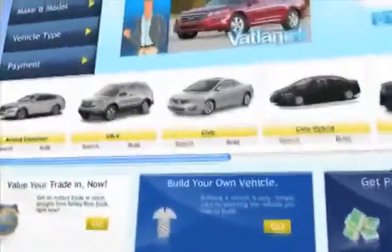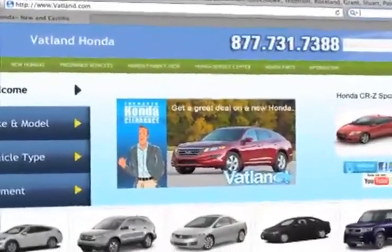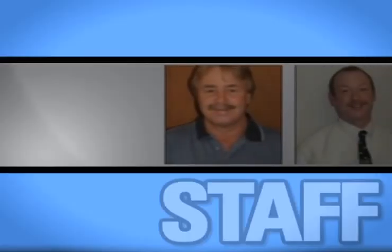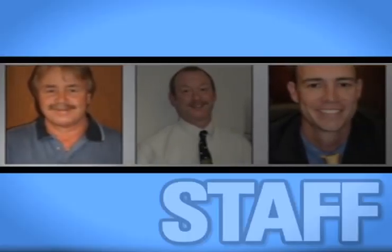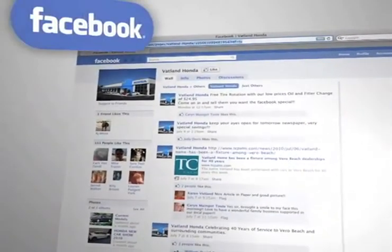Visit our innovative new website at www.vatland.com. There, you can see pictures and bios of our friendly and knowledgeable sales staff, see our expansive inventory of used vehicles, become a fan on Facebook, and find out about our specials before anyone else.